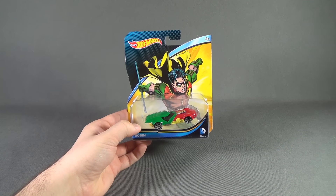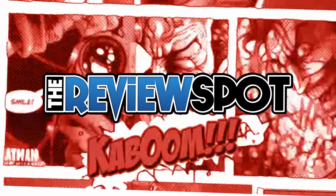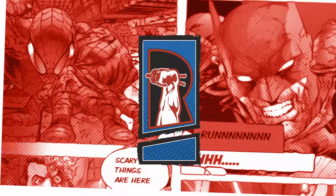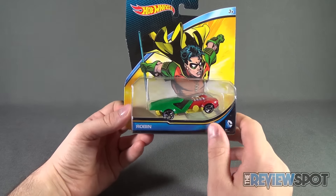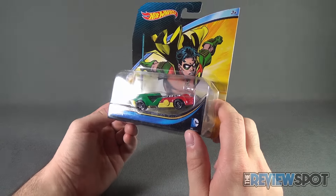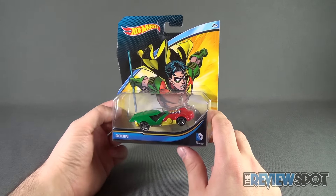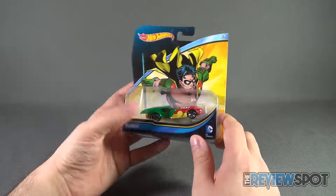Today's collectible spot we are having a look at the Hot Wheels Robin car. It doesn't really tell you what it is down below — it just says Robin. Like they could have actually put Robin car, Robin turbo souped-up car, something. Instead it just says Robin. The artwork though reads very 90s. It's recommended for ages three and up. I do like the artwork though — I think it's quite nice.